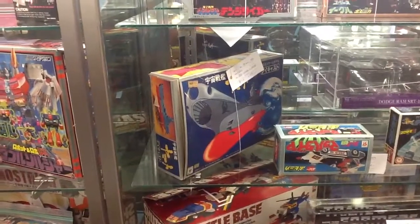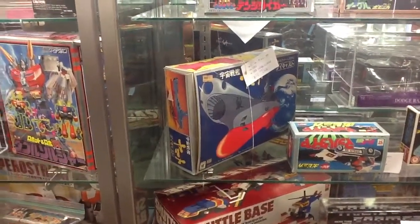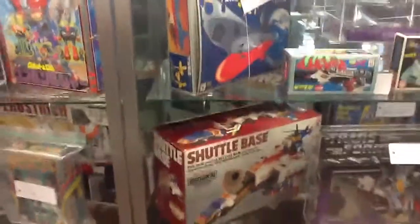Look at how big that Nomura is — gigantic. So much bigger than the other ones people are used to seeing.